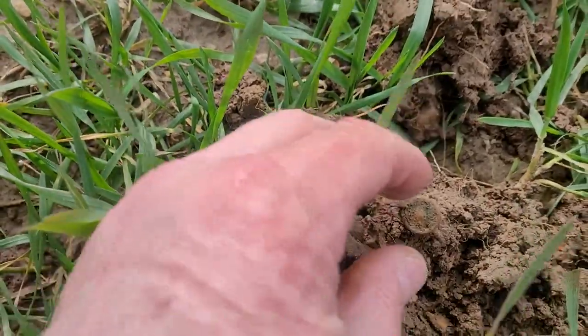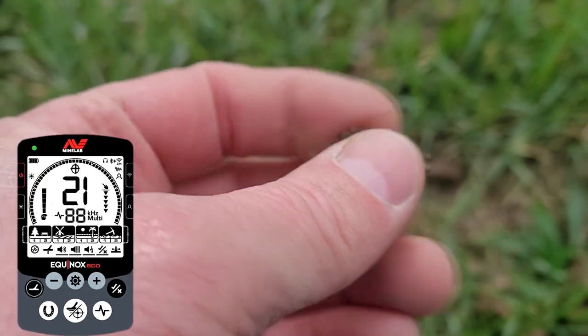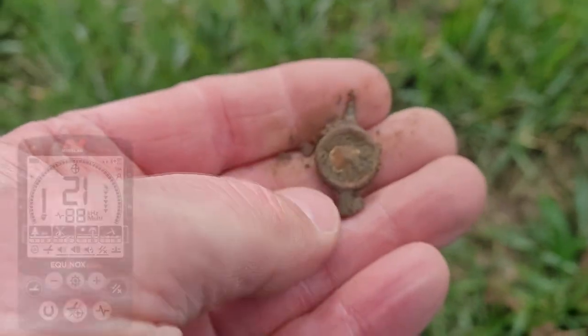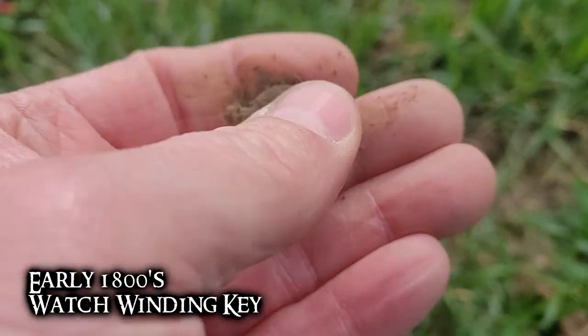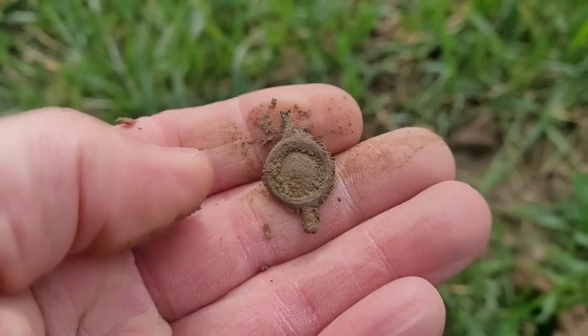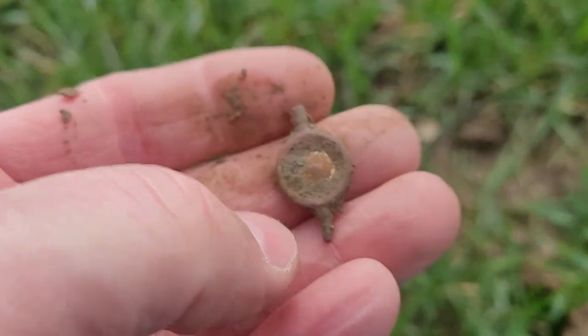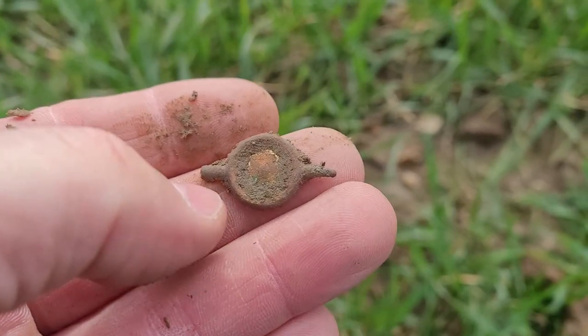I think today it's definitely been more of a copper relic type of day. No silvers — we've only got one silver out of all seven of us today. I've got another relic right here. It rang up good like a 21. It's going to be a watch winding or a clock key. That's a nice relic that dates back there.